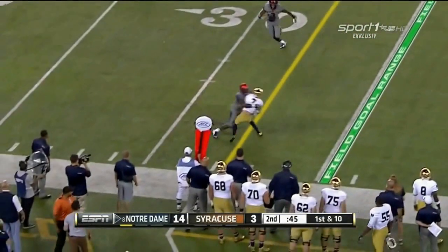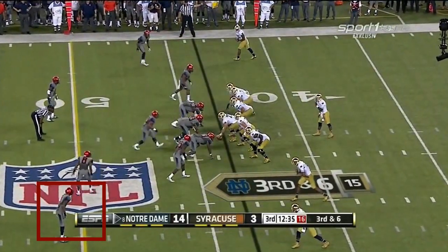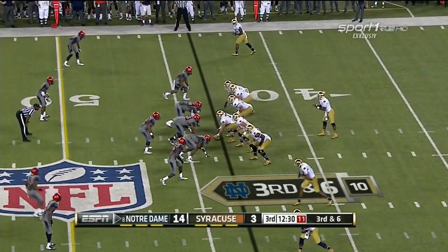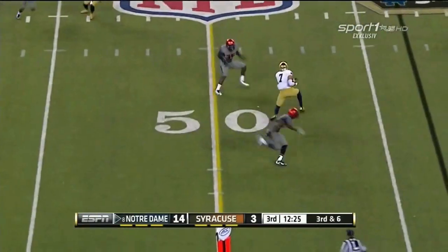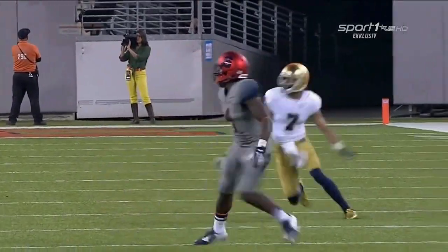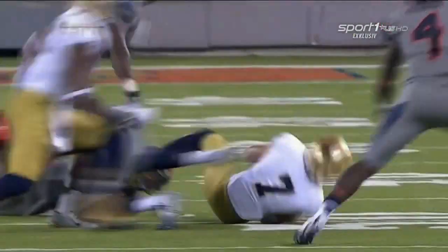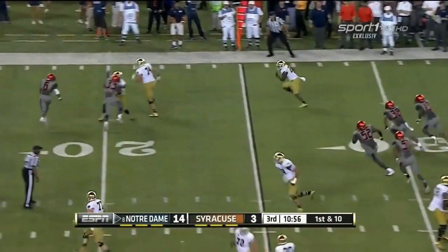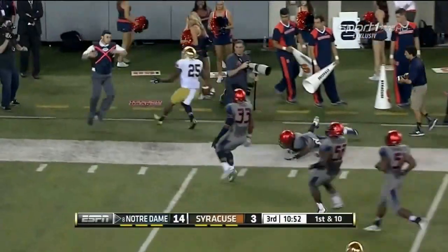Wilson fires near side, long throw — Fuller makes the catch, in bounds. He shows pressure then backs off. Here's a completion to Fuller, trying to fight free across midfield — first down. A sophomore, and with Daniels not playing, he has stepped up to be the go-to guy. That's great awareness. Ball out in a hurry — another first down throw and the catch, Folston breaking free, Torian Folston.